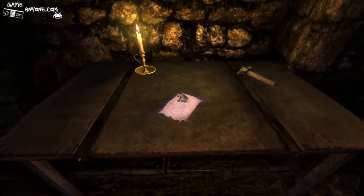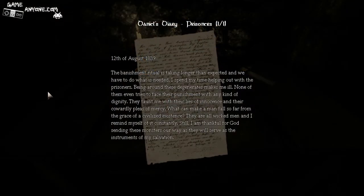Let's see what this note has to say. 'Of August 1839 — the banishment ritual is taking longer than expected and we have to do what is needed. I spend my time helping out the prisoners. Being around these degenerates makes me ill. None of them even tries to face their punishment with any kind of dignity. They taunt me with their lies of innocence and their cowardly pleas of mercy. What can make a man fall so far from the grace of a civilized existence?' You don't sound civilized, Daniel.